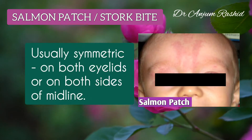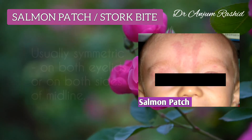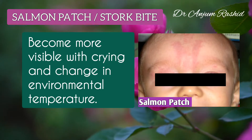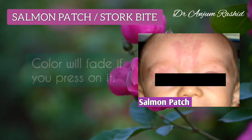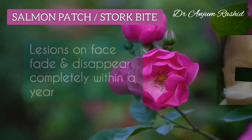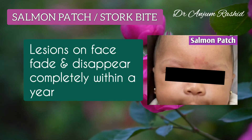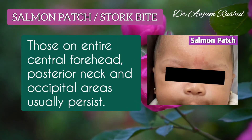These are usually symmetrical on both eyelids or on both sides of the midline. They become more visible with crying and change in environmental temperature, and the color will fade if you press on it. This may persist for several months. Lesions on the face fade and disappear completely within a year, but those on the central forehead, posterior neck, and occipital areas usually persist.